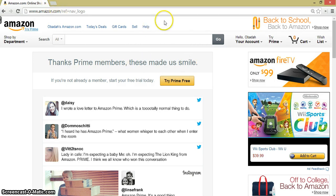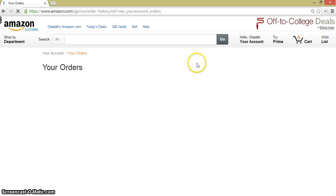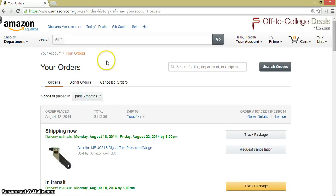First, you have to go to Amazon.com, then you put the mouse here and click on your orders. You have to be signed in; if you're not, you will get a screen asking you to enter your email and password.